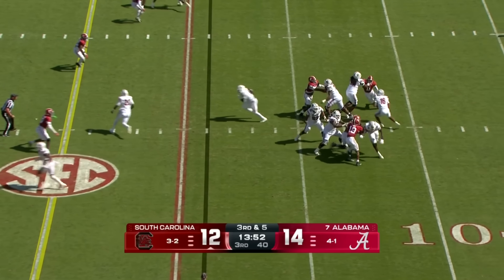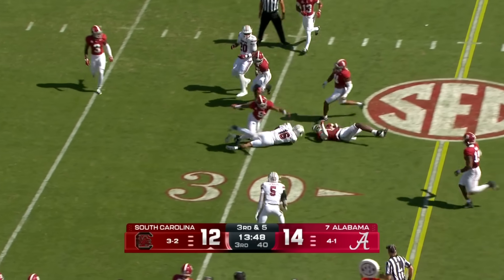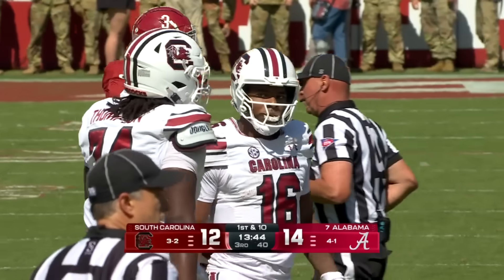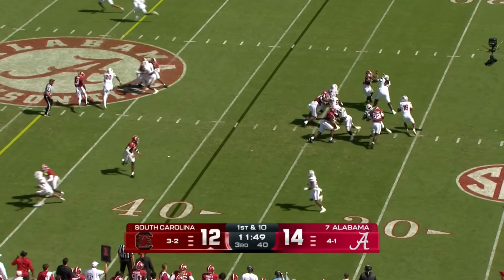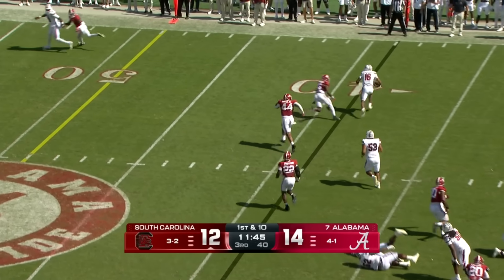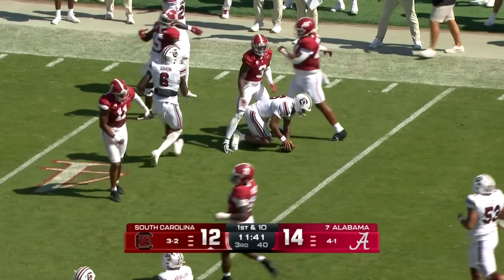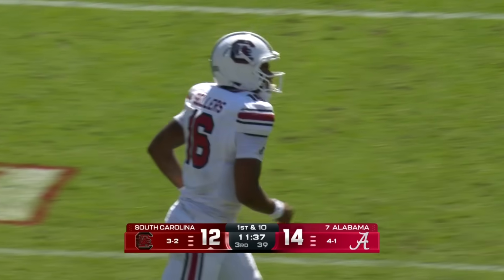Third and five — he pumps and then runs, and with that it's a first down South Carolina. Sellers — pocket collapsing — he escapes, pumps again, turns the corner. You see the wheels of LaNorris Sellers; remember he had a 75-yard touchdown against LSU, and it's another first down.